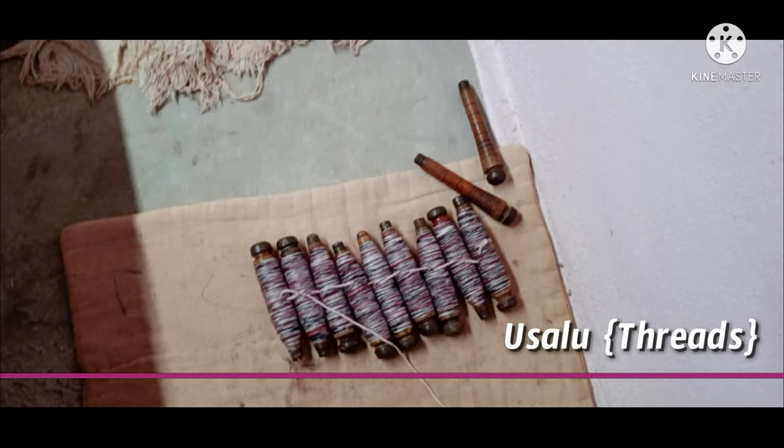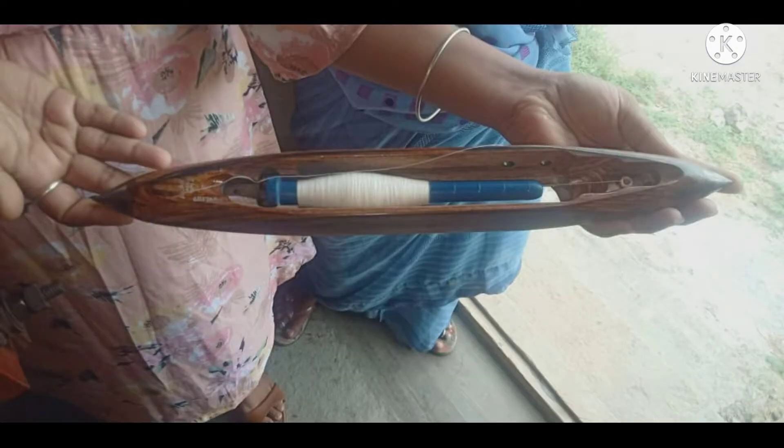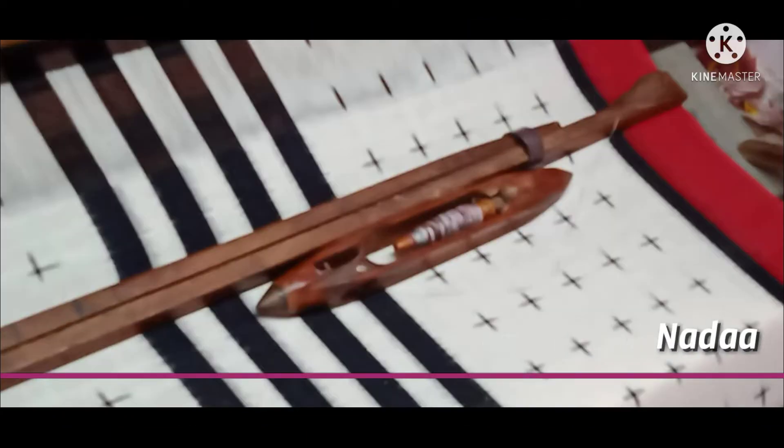These are the threads which are used to make that chunni. We call these pusalu in Telugu. This is named as nada, which is the thread of the sancha and maggam machines.